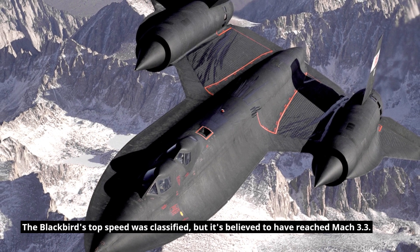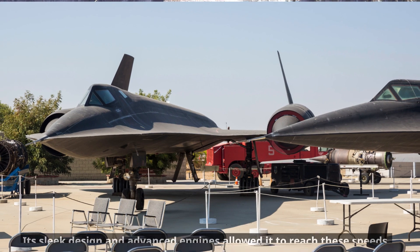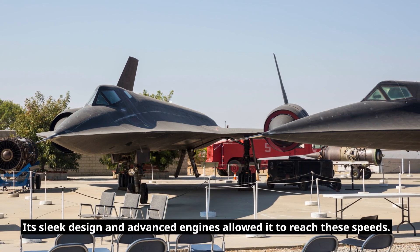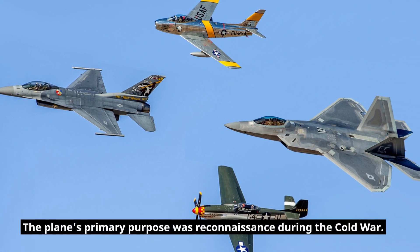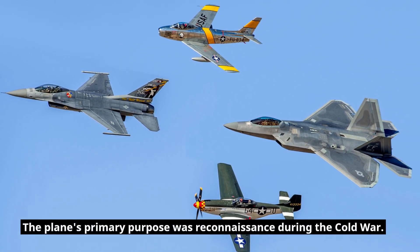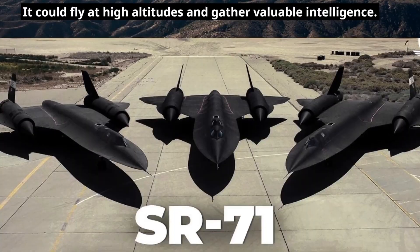The Blackbird's top speed was classified, but it's believed to have reached Mach 3.3. Its sleek design and advanced engines allowed it to reach these speeds. The plane's primary purpose was reconnaissance during the Cold War.